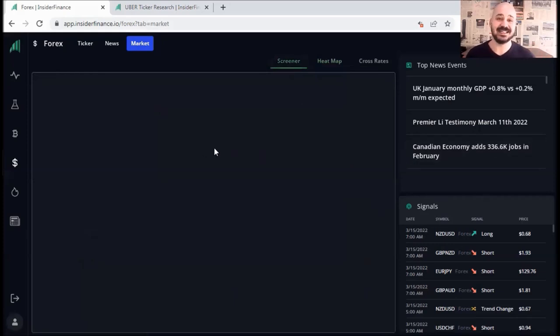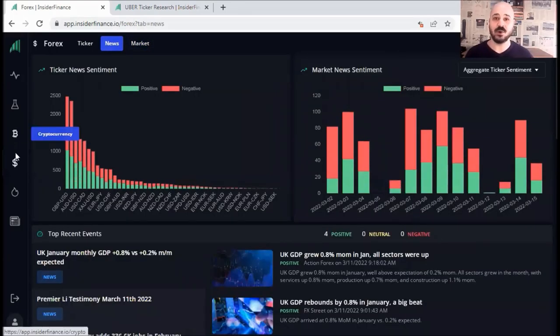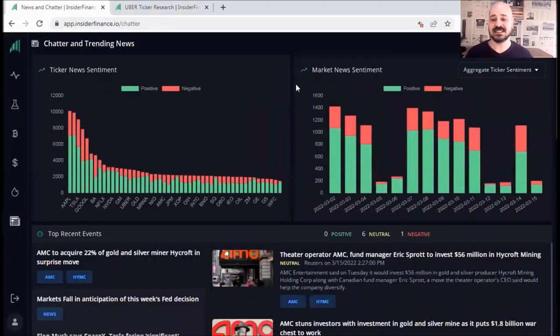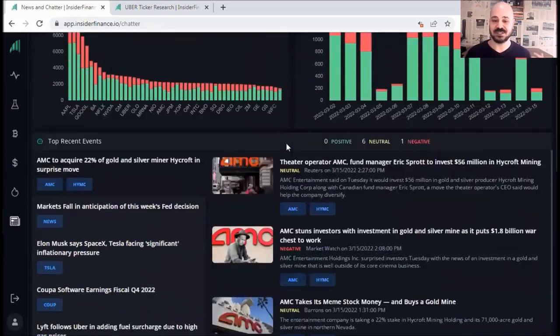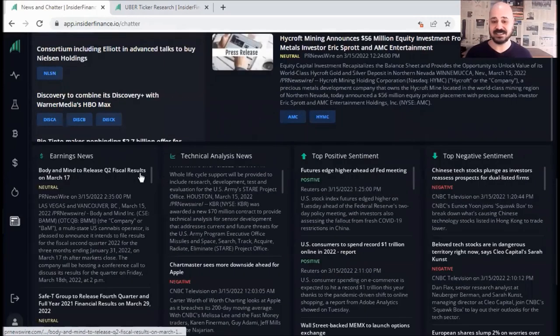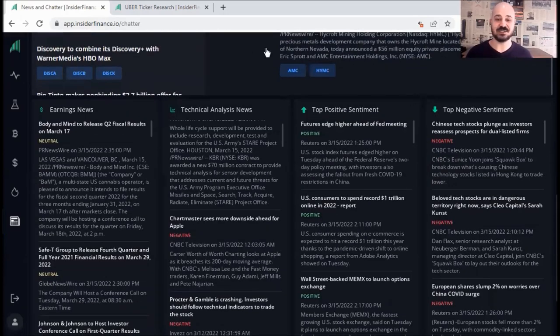For news with sentiment — just like the one we saw on Forex and previously on cryptocurrency — we also have one for stocks. If you click on it, you can see a very similar view: ticker news sentiment, overall market news sentiment, but this time for stocks like Apple, Tesla, Google, and so on. If you scroll down, you can also check the recent news, top recent events, and categories like earnings news, technical analysis news, top positive sentiment, and top negative sentiment — all in one place to do your fundamental analysis.